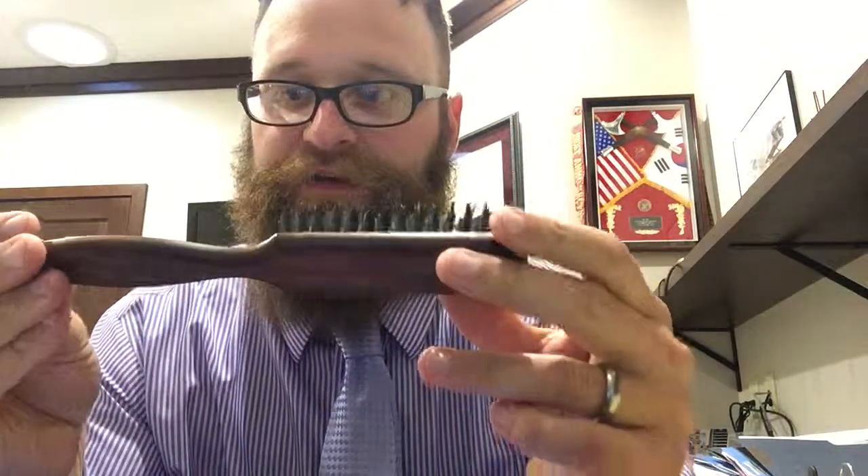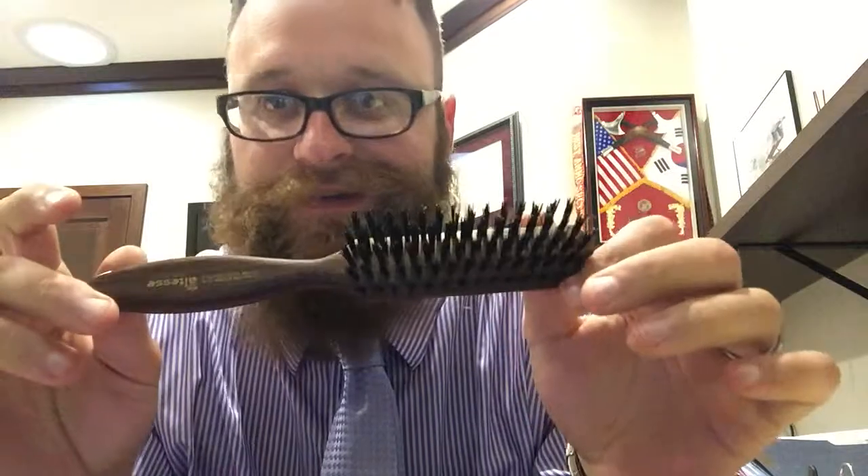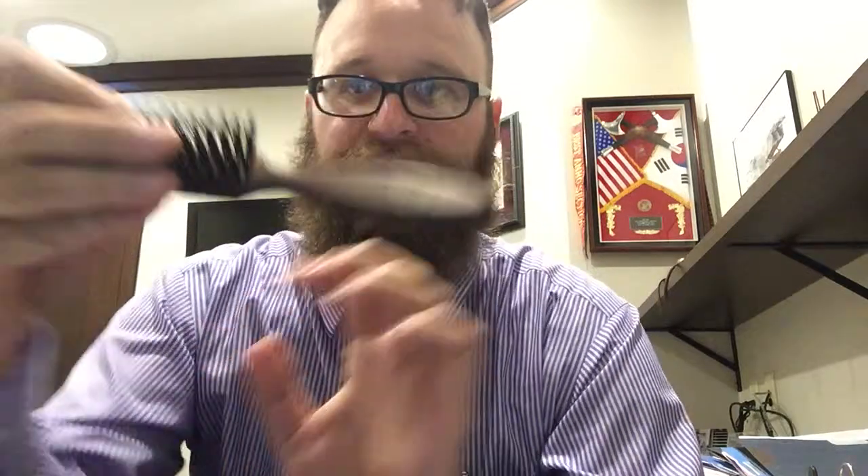So there you have it — a wood handle boar hair brush from Altesse. I like mine quite a bit. Classy looking brush. I'll be back again with more reviews. Thanks for checking in, catch you later.